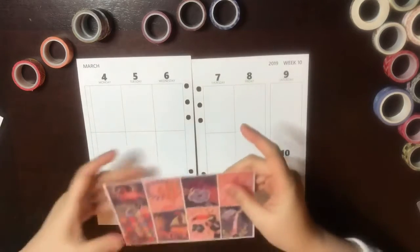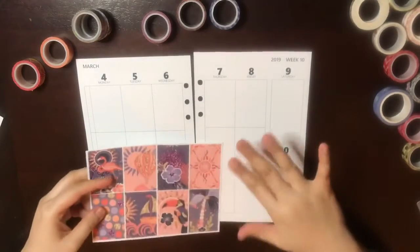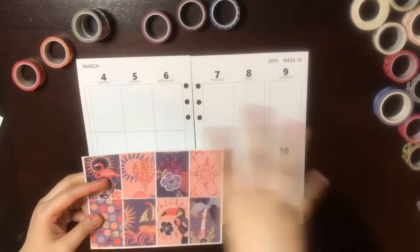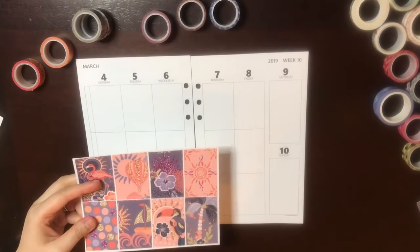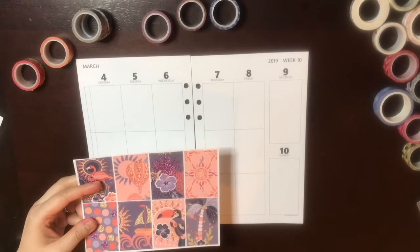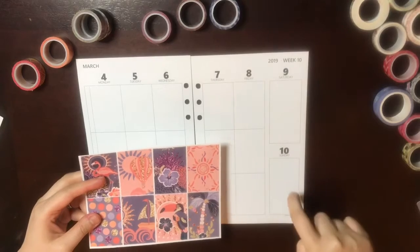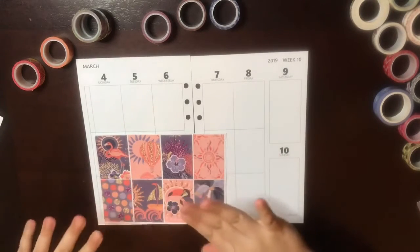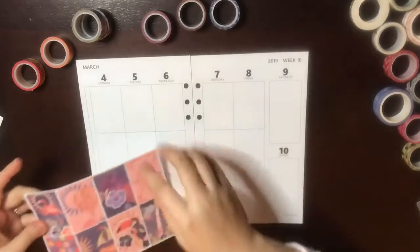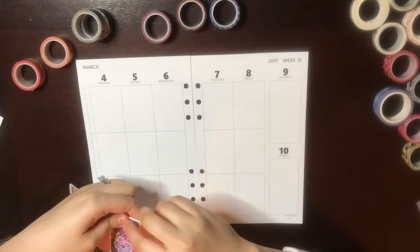Let me just double-check the week — there's something happening this week, which is daylight savings time beginning on the 10th. So this is the inspiration for this week's theme — and there's also a little story time that goes along with it.